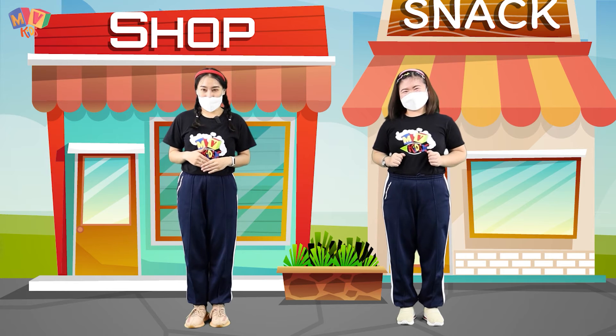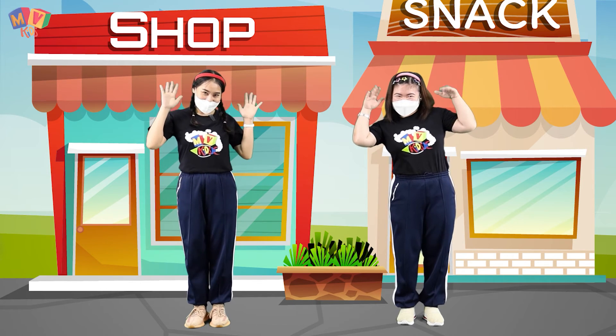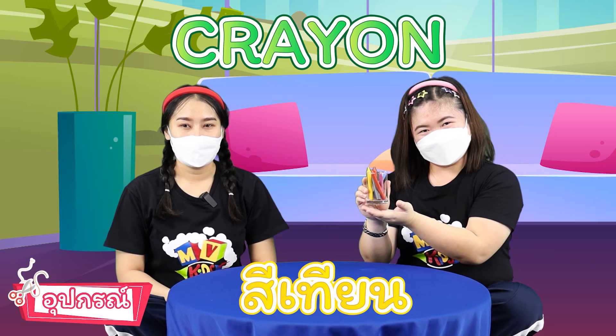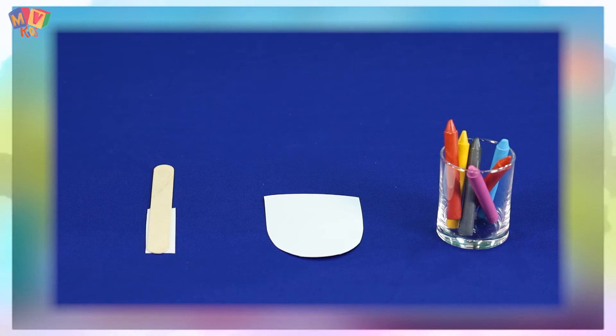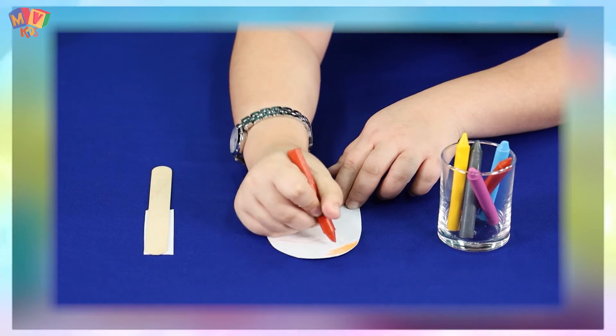Today, we also have an art activity — we are going to make a beautiful popsicle craft! Let's see what materials we need. Materials: 1. Popsicle sticks, 2. Crayons, 3. Cardboard paper. The cardboard cut-out is our popsicle shape. Let's start making it! Kids, decorate your own popsicle however you like, using your imagination. Start by coloring the popsicle shape on the cardboard. Choose whatever colors you like and color it in!